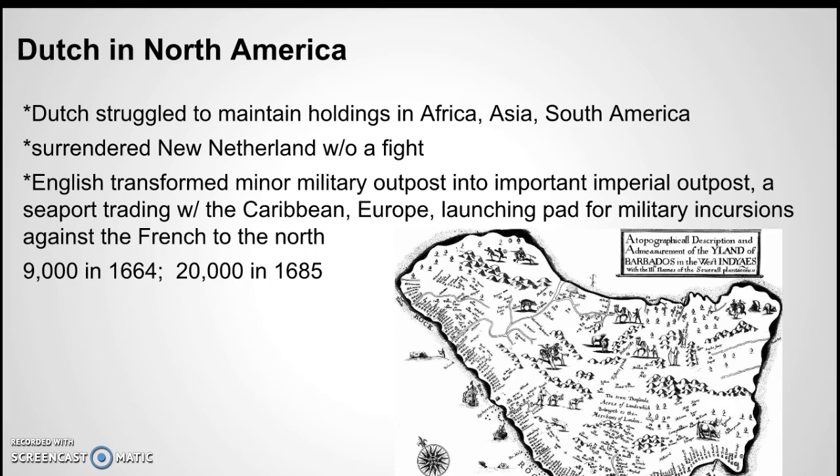The Dutch had been trying to maintain holdings all over the world, and so they gave up on New Netherland quickly. England turned it from a military outpost into an important English trading port with the Caribbean, and also used it for conflicts with the French in the North. In 1664 there were 9,000 inhabitants; by 1685 there were 20,000 — growth that was astronomical.